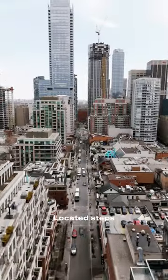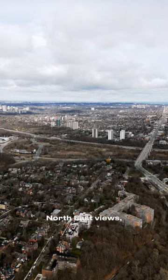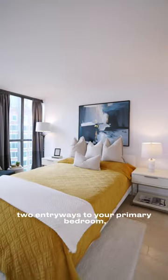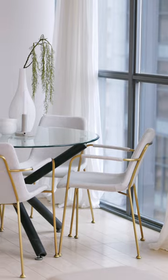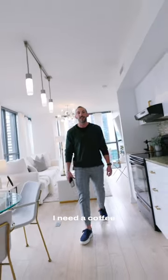Located steps to Yorkville, unit 1708 offers open concept living, northeast views, an updated kitchen, two entryways to your primary bedroom, parking, locker, and great building amenities.